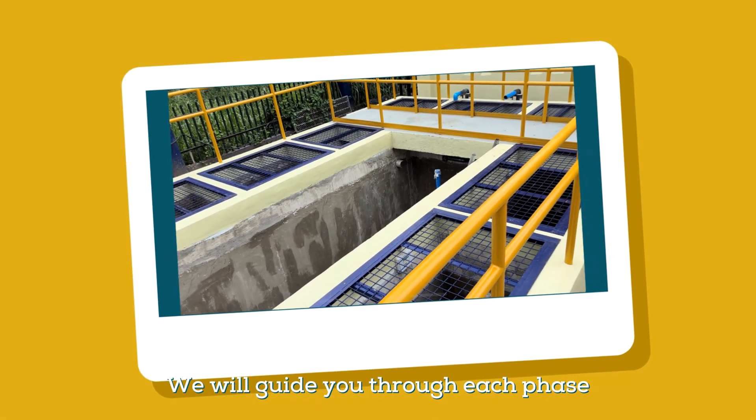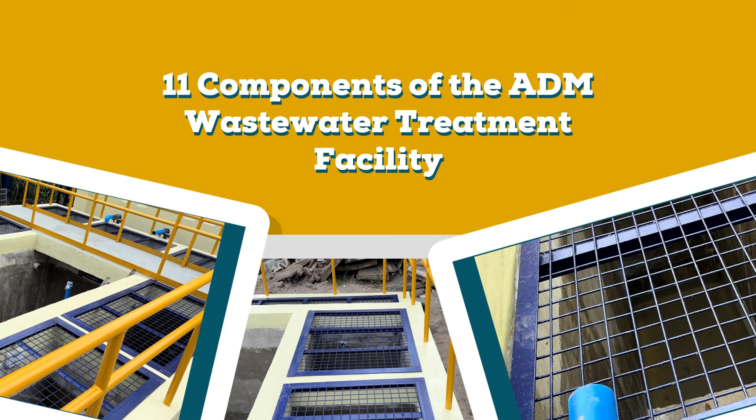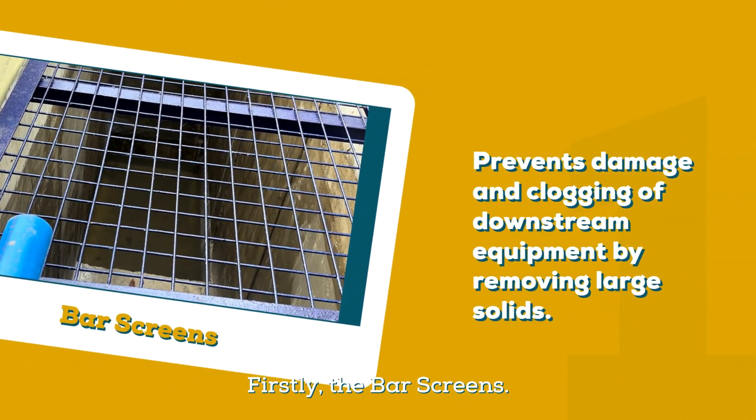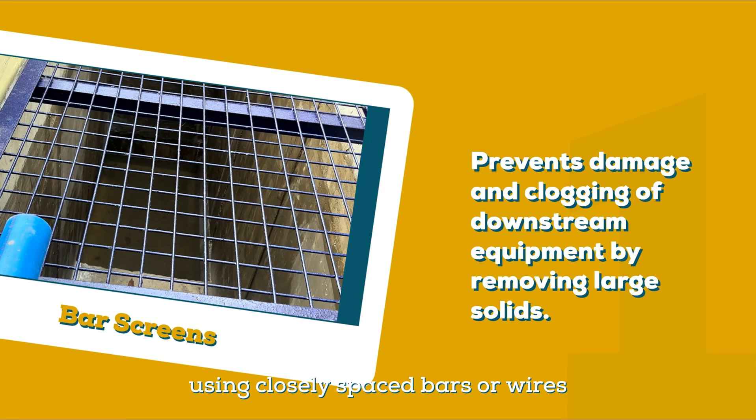We will guide you through each phase of wastewater treatment. Firstly, the bar screens. Bar screens are the initial defense in wastewater treatment, using closely spaced bars or wires to filter out large debris like sticks, rags, leaves, and other objects from the wastewater.